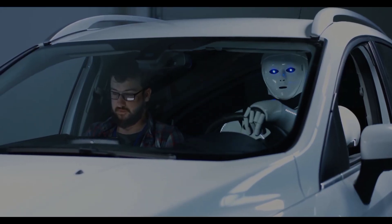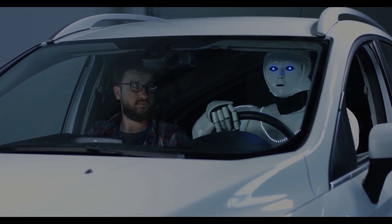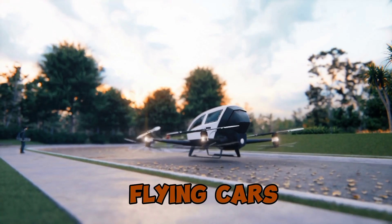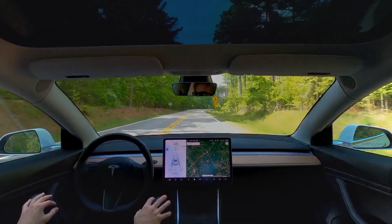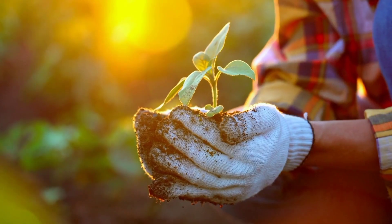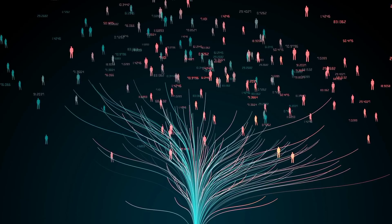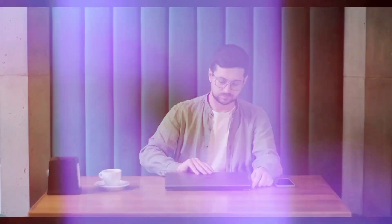The future is now and it's bringing some seriously cool advancements in transportation and tech — from flying cars to self-driving vehicles to futuristic medical tech and state-of-the-art mapping systems. These 12 innovations are about to shake up how we travel, work, and live. It's not just about convenience — sustainability, efficiency, and a touch of luxury are at the heart of it all. Get ready for a more connected, eco-friendly, and exciting world. Let's get started.